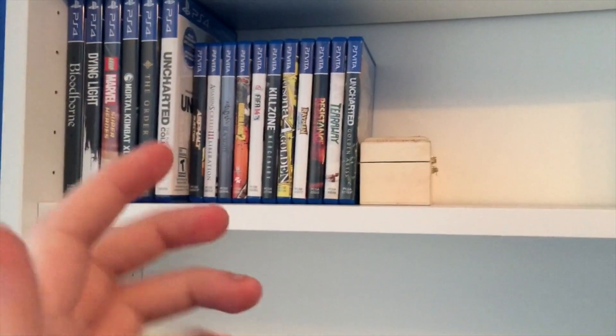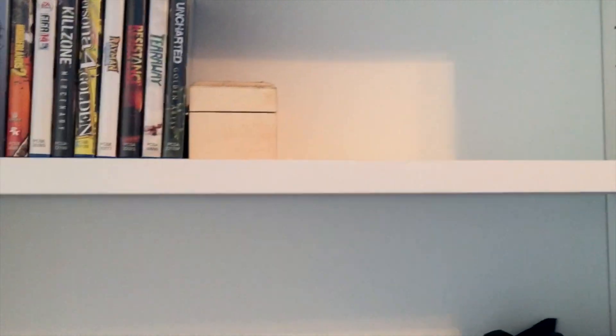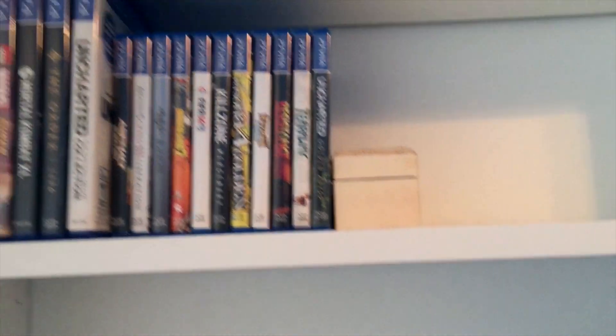These are the PlayStation 4 games I have. Once I get more — which is probably going to be in the summer — I'll do a PlayStation 4 game collection video. I still have the same Vita games as my last collection because I don't play it a lot. I still play it, don't get me wrong, but I'm not that into it at the minute.